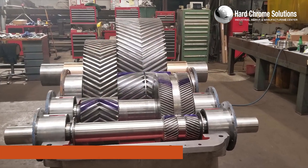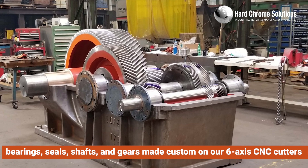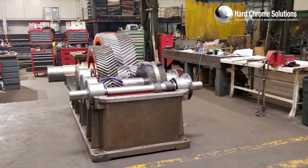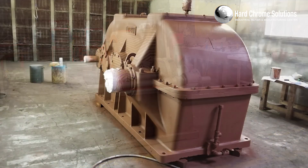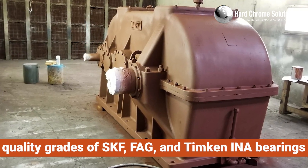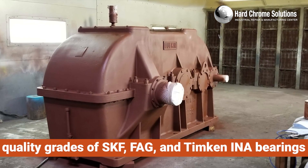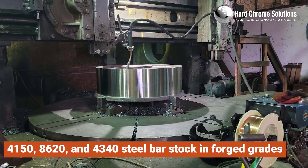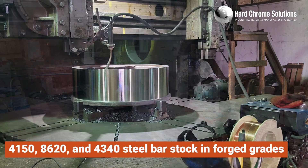With our major inventory of bearings, seals, shafts, and gears made custom on our 6-axis CNC cutters, we have the materials in stock of the best quality grades of SKF, FAG, and Timken INI bearings, as well as 4150, 8620, and 4340 steel bar stock in forged grades.